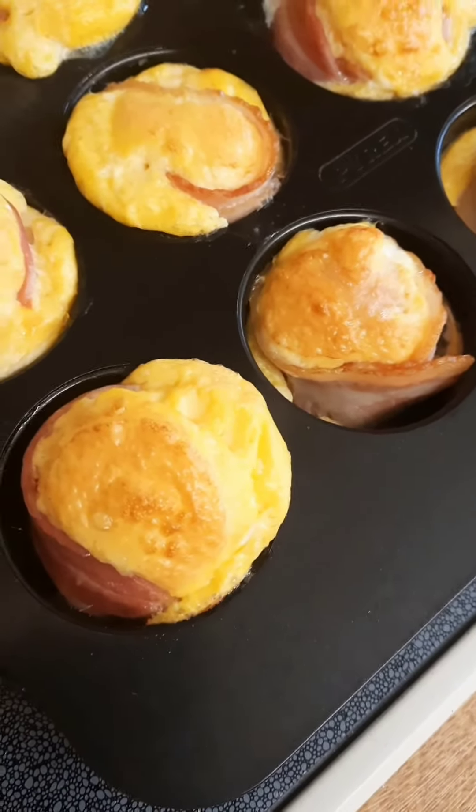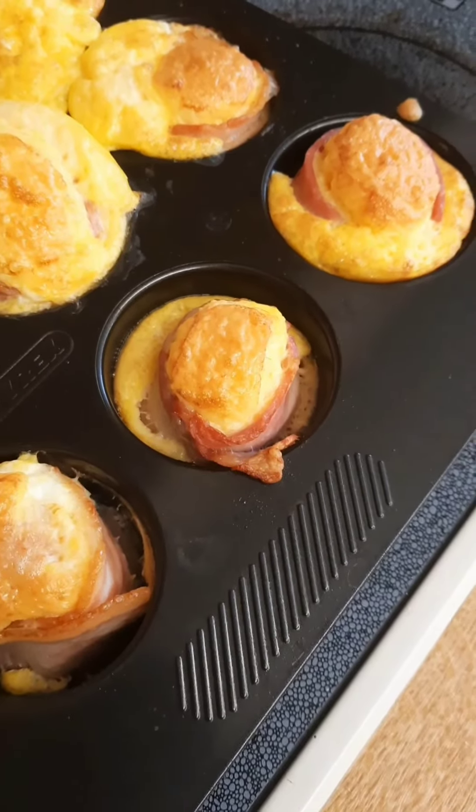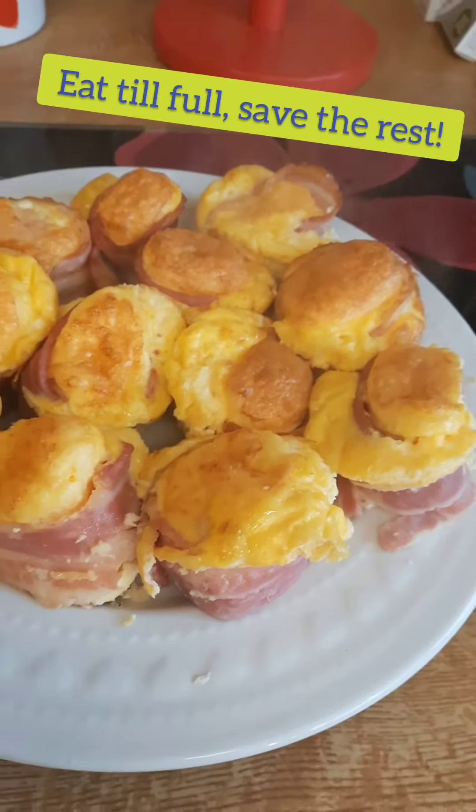There you go. So you can see the bacon has gone a little bit crispy, but if you like crispier bacon, they do taste better if you cook the bacon first. These haven't turned out too bad. I'm pretty lucky with these.